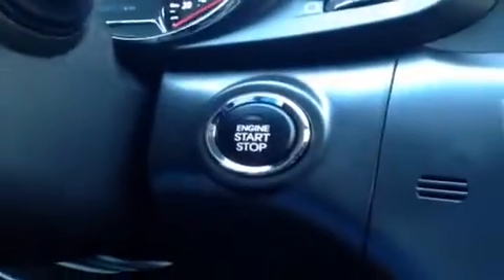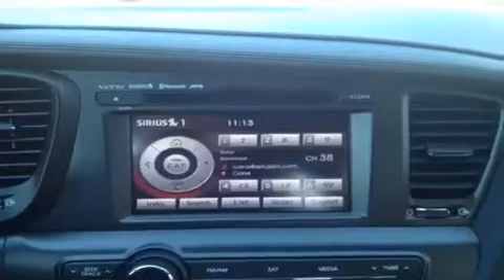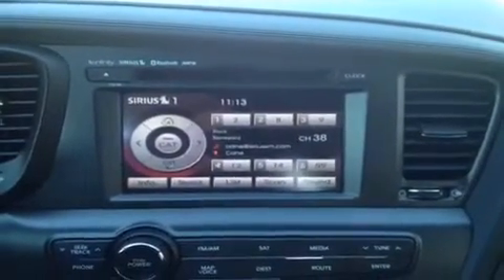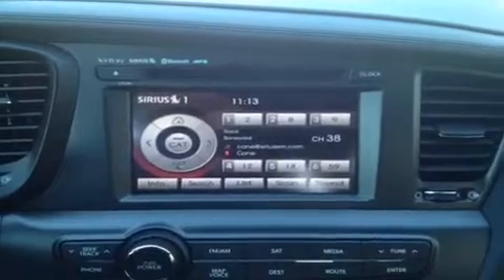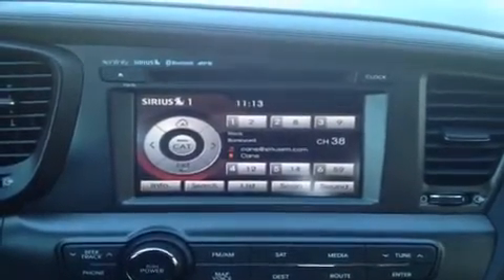It also comes with push button ignition start with smart key. You just have the key in your pocket or in the car somewhere and you can start it up and go. Up here we have the Infinity sound system that comes with a CD player which is MP3 compatible. It has AM FM radio, Sirius satellite radio, and it all comes with Bluetooth technology built right in.